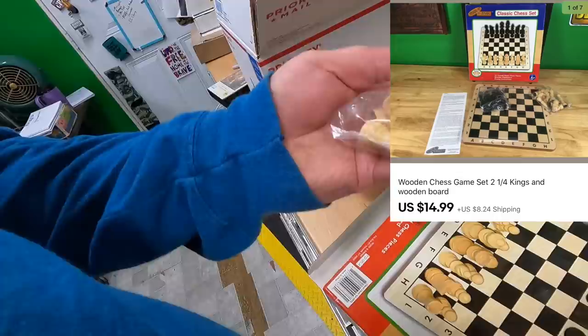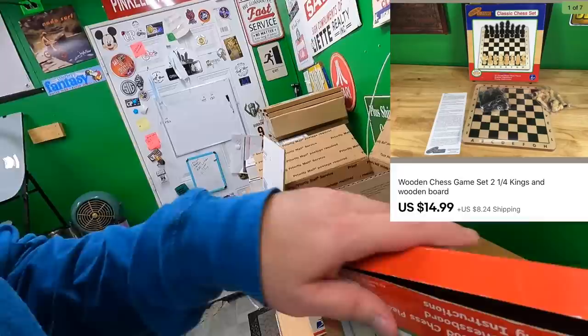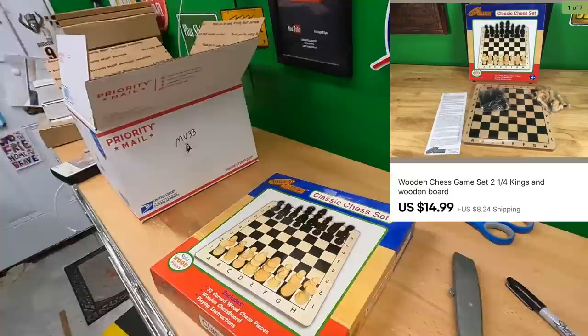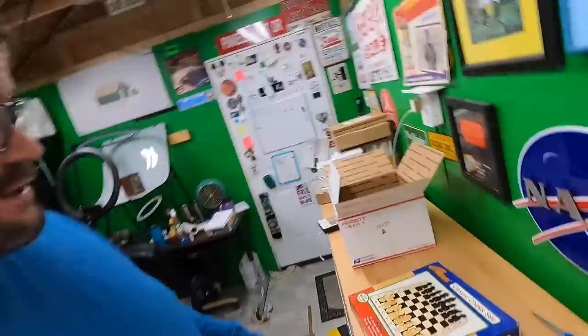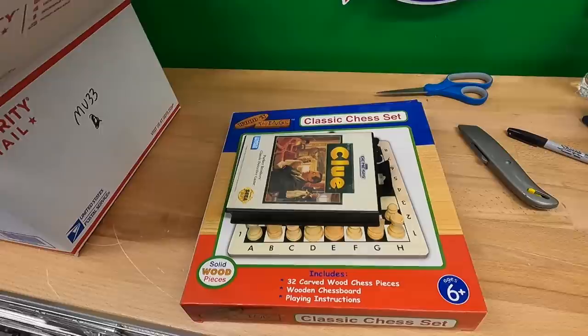Thanks again, Michael — really appreciate the business. I'm combining shipping and refunding any overpayment on that. Next up, I pulled these from the smalls: a bunch of trade token coins from Fort Polk NCO Open Mess, different denominations. I even included a penny I had in the photo for scale. These are going to a local reseller named Chris — hope you can resell them and make some money.